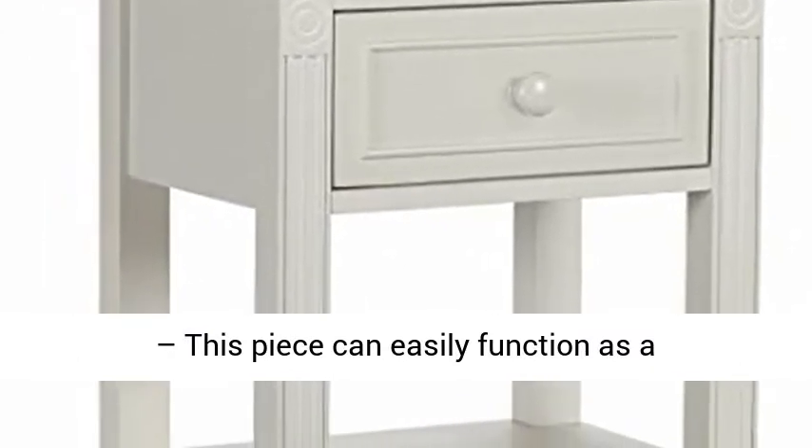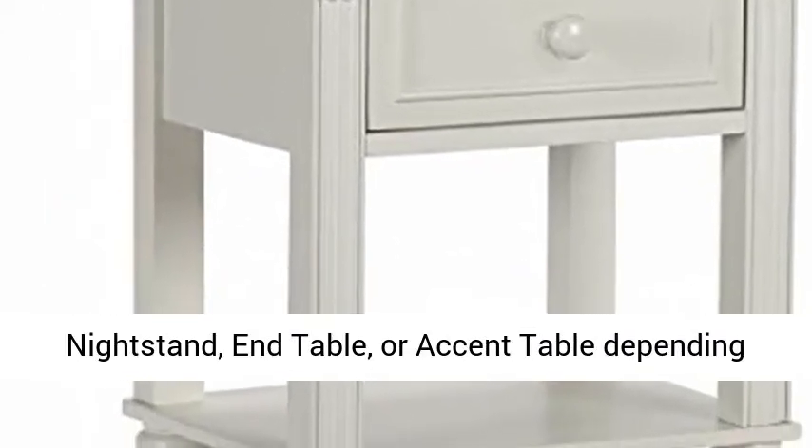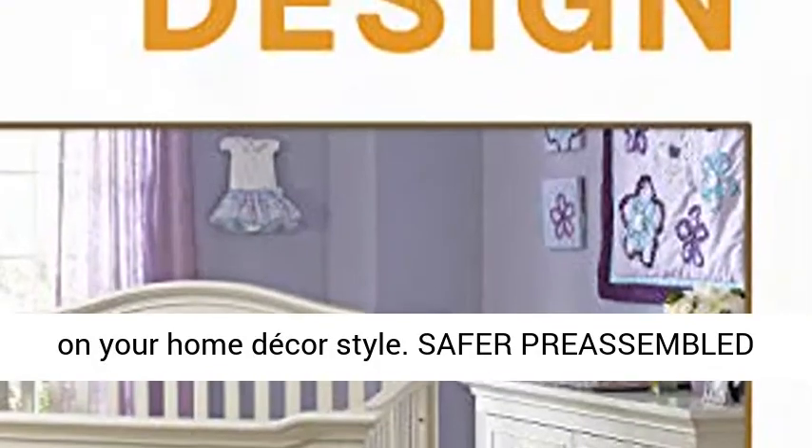Multifunctionality: This piece can easily function as a nightstand, end table, or accent table depending on your home decor style.